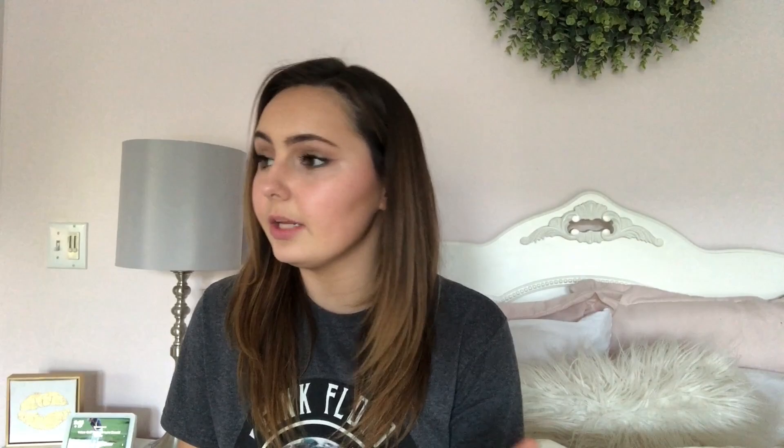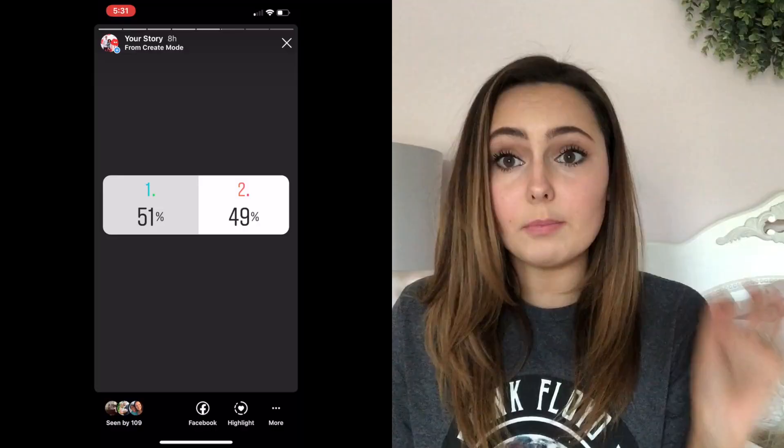All of these outfits I have posted on Instagram — I'll have my link up here so you can click that and follow me. I've done a poll on Instagram and I'll show the results — out of two and four, four is winning at the moment. Super cute, super fun! Comment down below which one is your favorite.